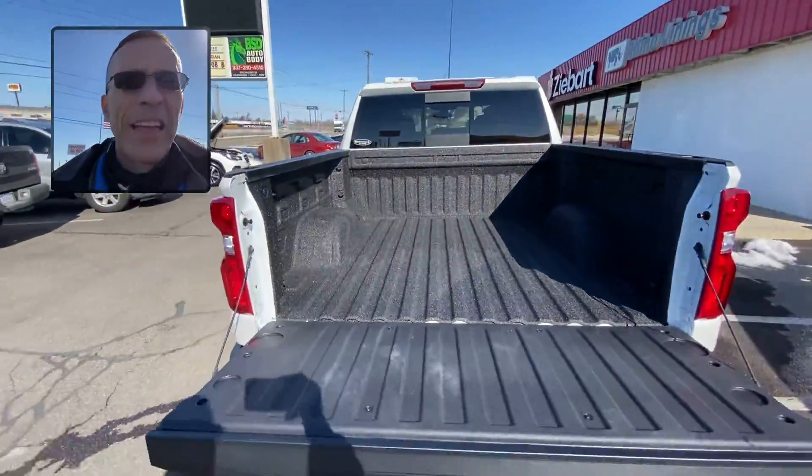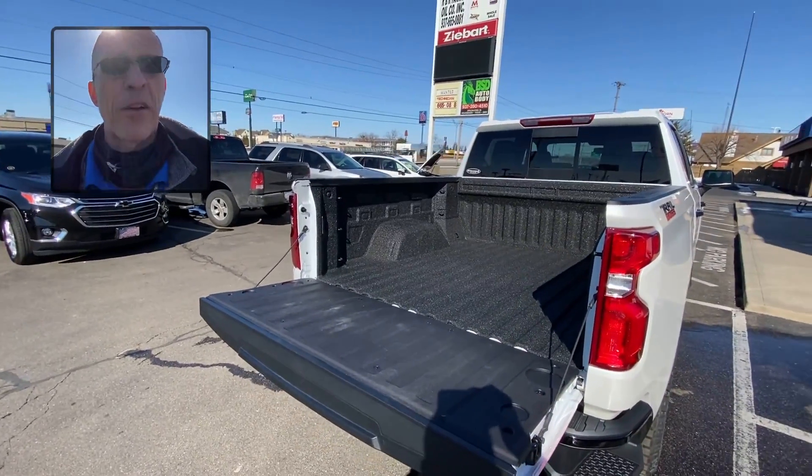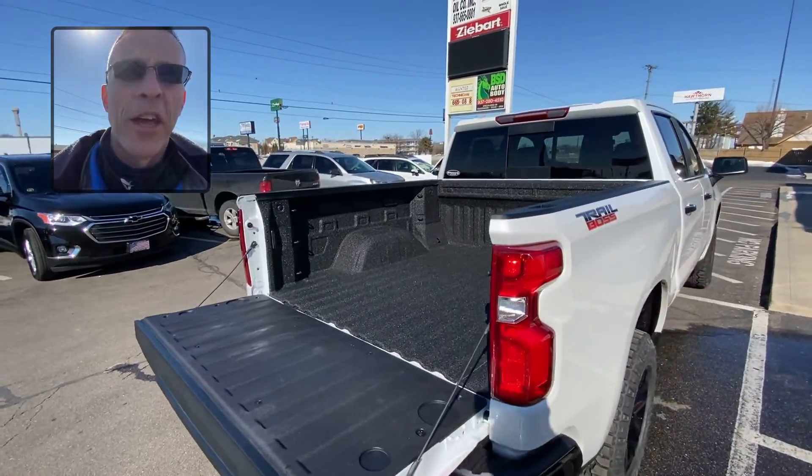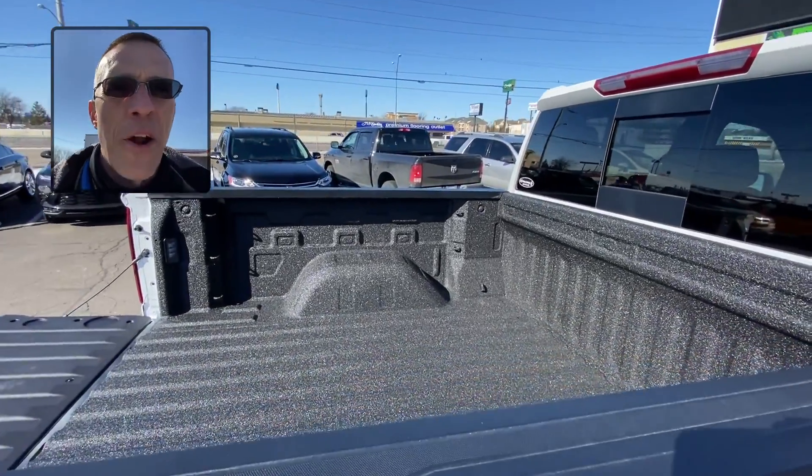This is the Rhino Hybrid. It gives you the benefits of polyurethane and the hardness of the polyurea like what the factory uses. If you've never had a Rhino Liner done and you want to see what options are available for your vehicle, stop into one of our locations or check us out at zbart.com.